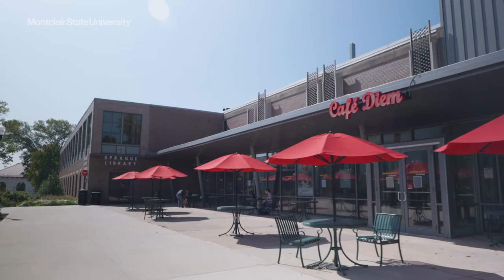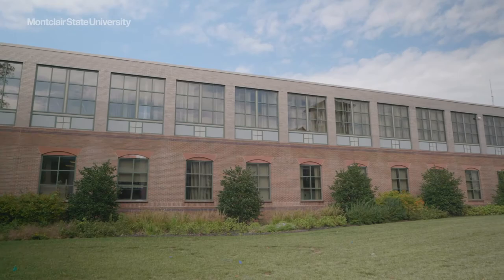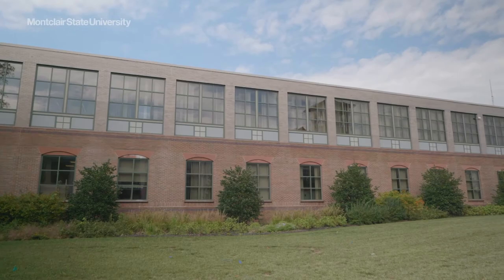The Sprague Library is located near the center of campus, just north of College Hall and the Red Hawk Deck. It has over one million books, periodicals, and documents.